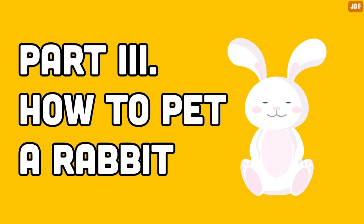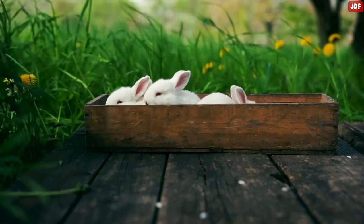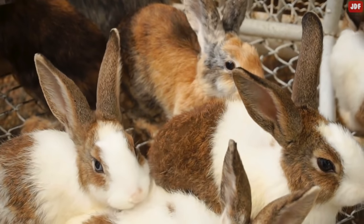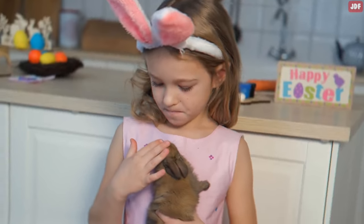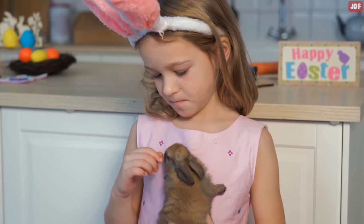In the wild, rabbits groom each other to keep each other clean, comfort their friends, and show they care about one another. Rabbits see petting as akin to grooming, which happens between two friendly bunnies. When you pet your rabbit, you're telling them you care about them. It's the most direct way to tell your little pet you love them.